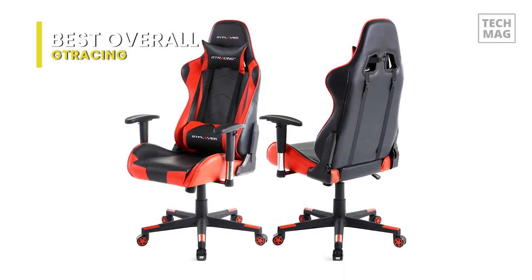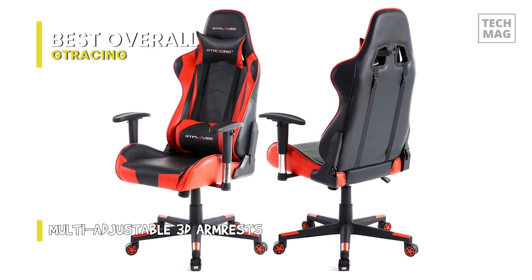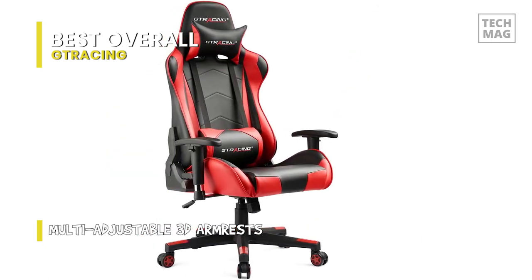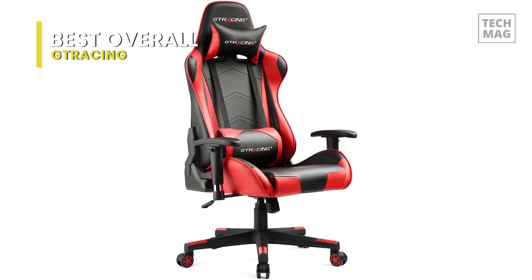Plus, this gaming chair offers a durable metal frame, supportive molded foam, soft PU leather, and smooth rolling casters. It uses a Class 3 gas lift cylinder that supports height adjustment and provides multi-adjustable 3D armrests and adjustable tilt-rock tension.